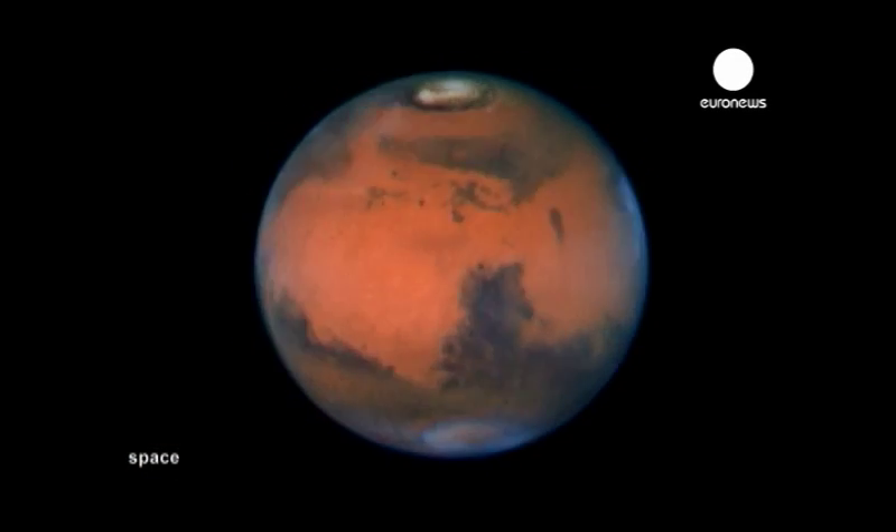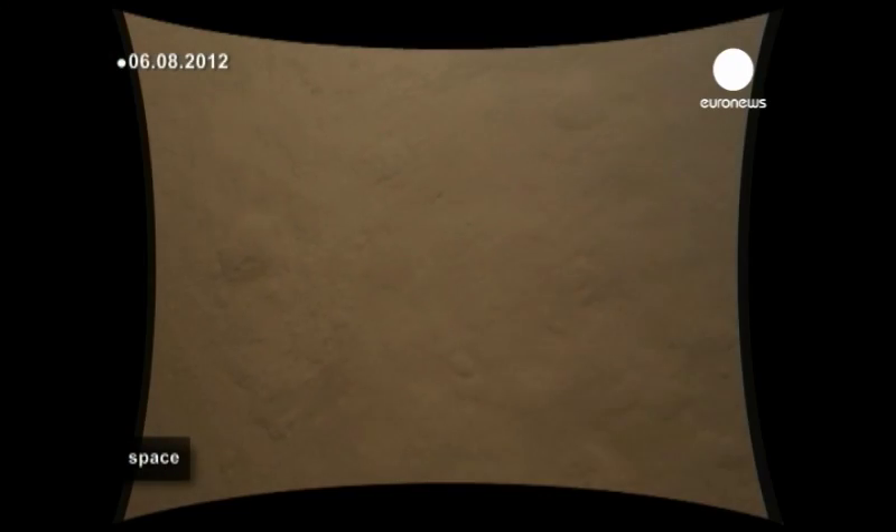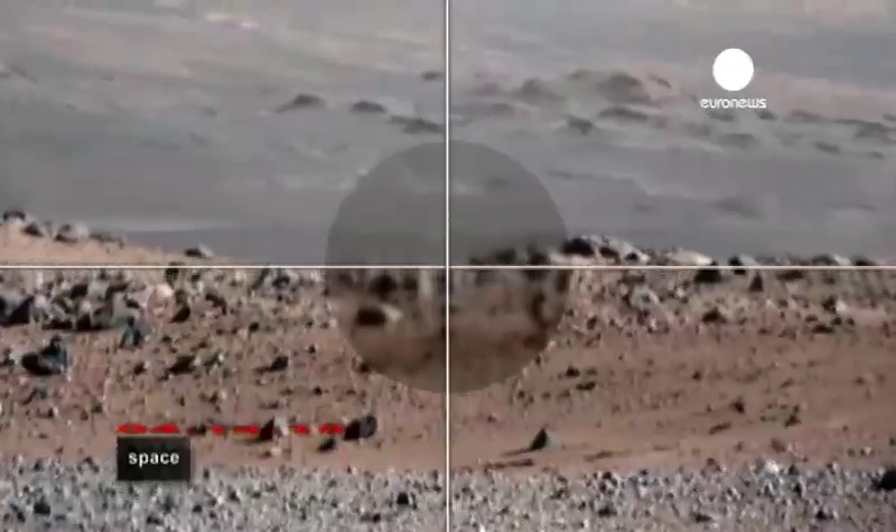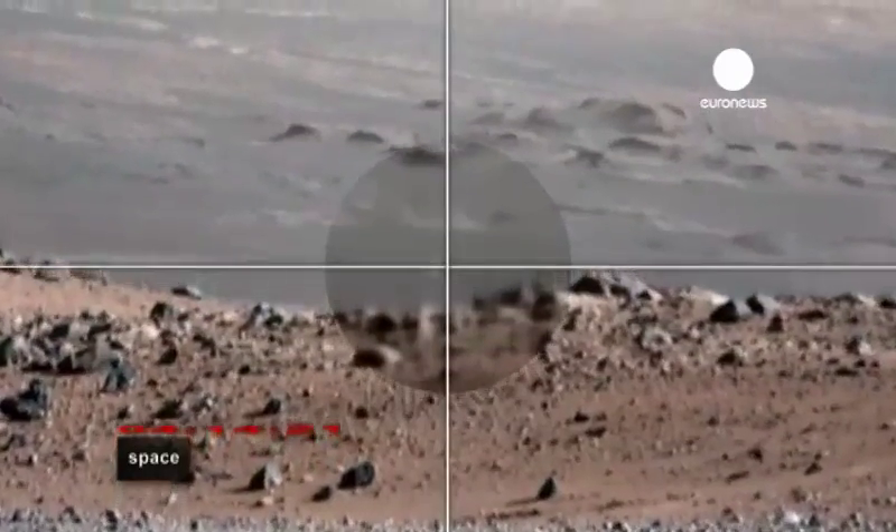Back in August, NASA successfully landed its car-sized robotic rover Curiosity on Mars. Its goals include investigating the Martian climate and geology, preparing for human exploration, and especially the search for microbial life on the Red Planet.